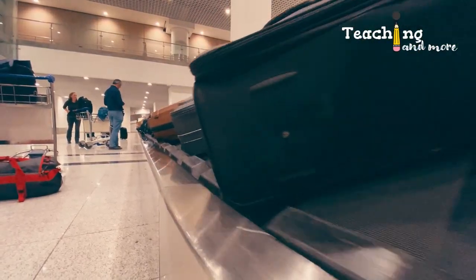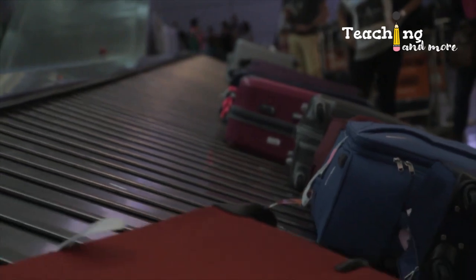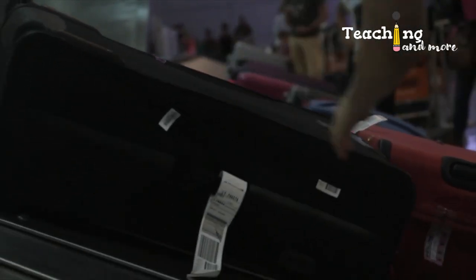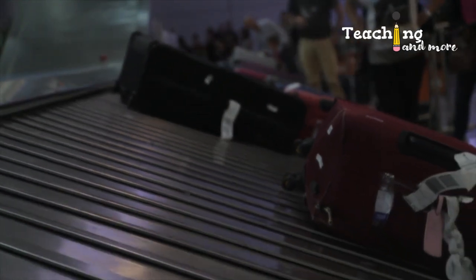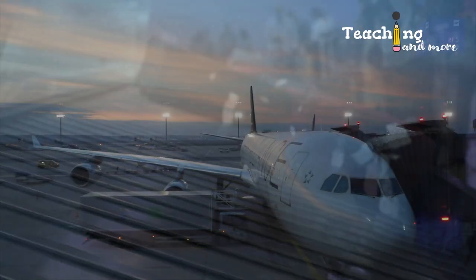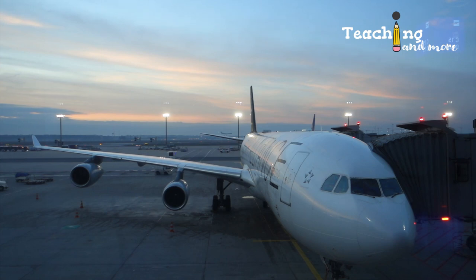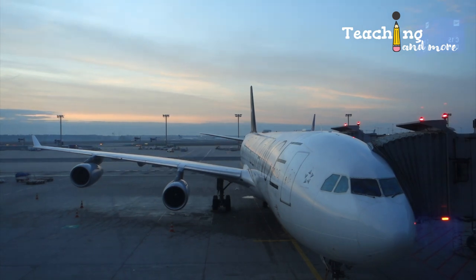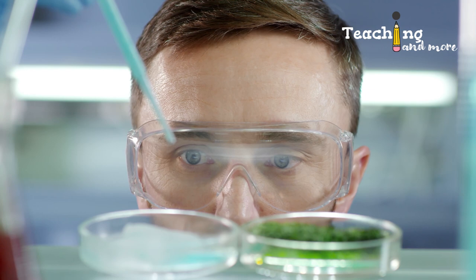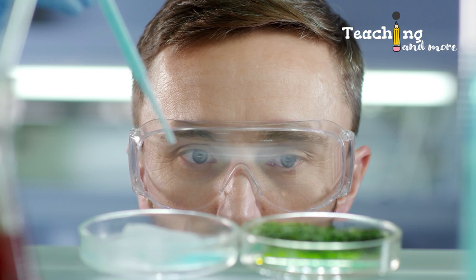Checked baggage is luggage delivered to the airline during check-in and stored in an inaccessible area to the passenger during the flight. Remember that once you have checked in your baggage, you cannot take it back in case you forgot something. Checked baggage is carried in the custody of the airline and stored in the cargo hold. Items not in compliance with the rules cannot be accepted on board.